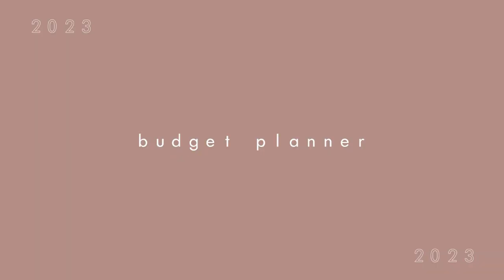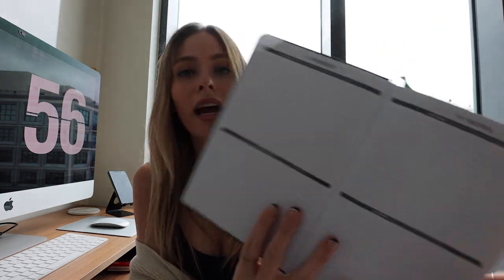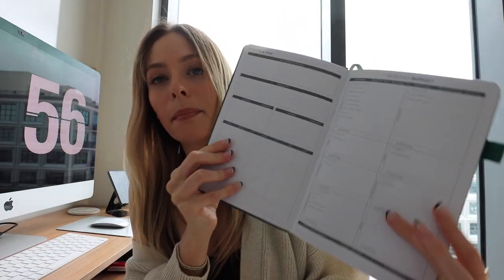Another planner I got is for Xander and I — a budget planner. Now that we're a family, I think it's important to have financial goals, track what we're spending and when. I got this one on Amazon and I'll link it below. It has financial goals, a mind map, strategy and tactics, a monthly spread, monthly budget section, and expense tracking. I'm going to go over my budget for the new year and solidify that.